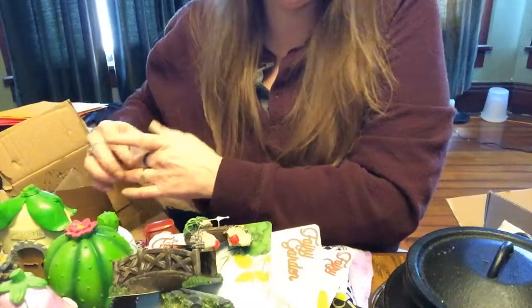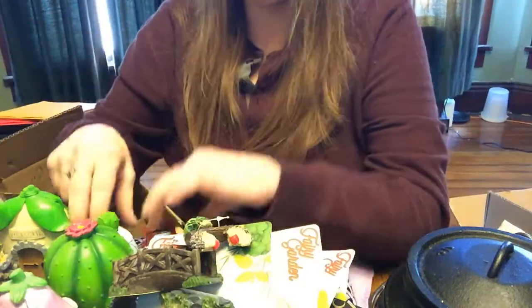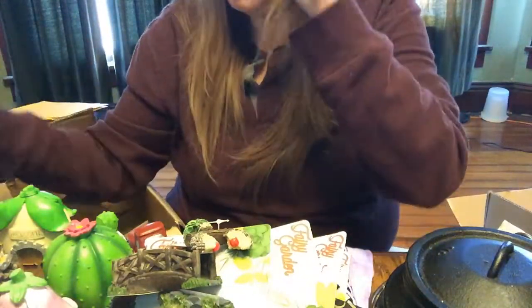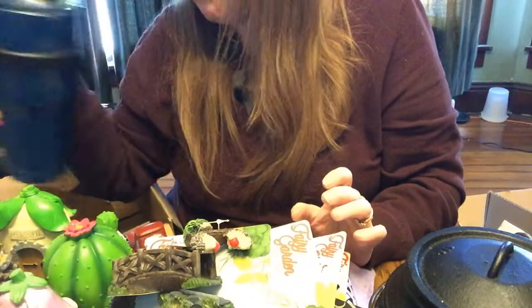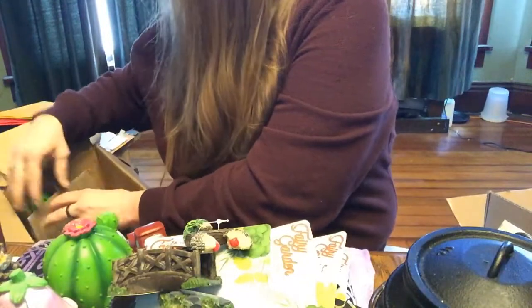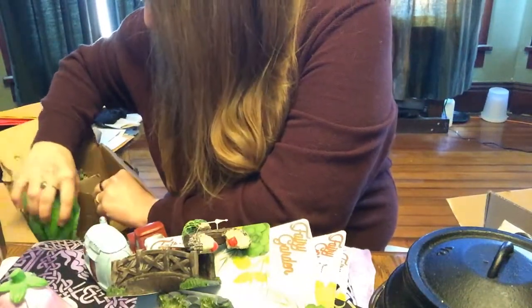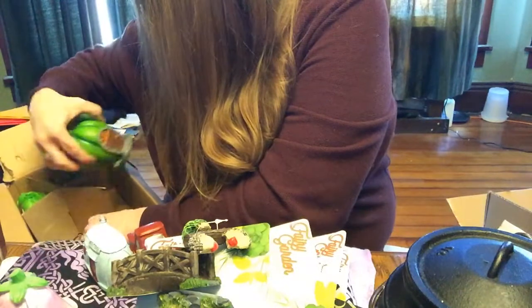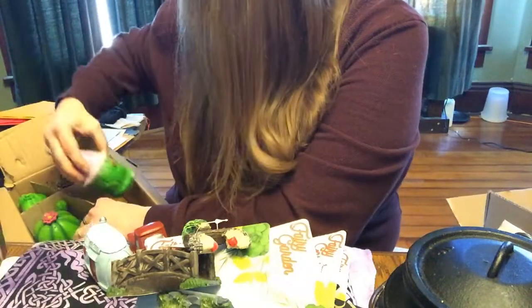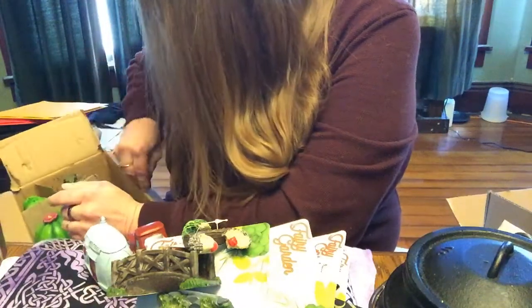This set is at the Dollar Tree right now — it's their latest set and they're flying off the shelves because of this. You need to go get it if you want it, because it is flying off the shelves, no kidding. If you want something like this you need to get up there and get it because if you don't, it will be gone.